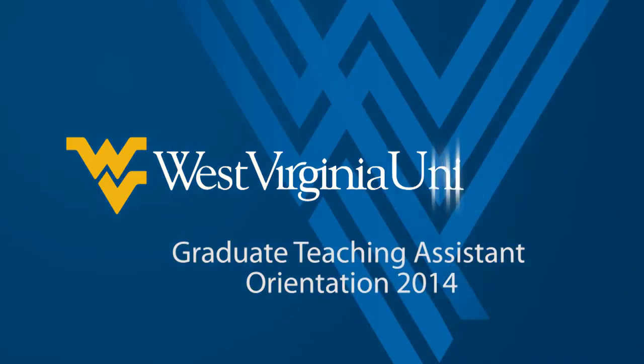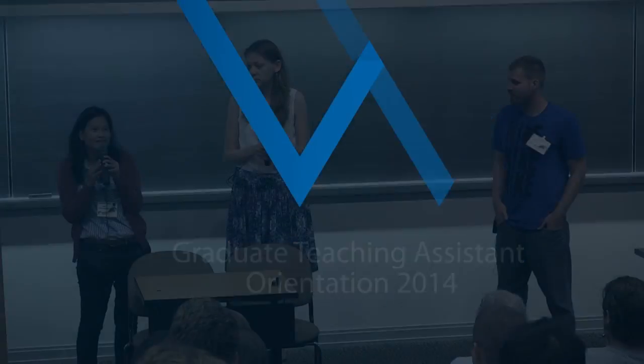Hi, my name is Nipat. I'm from the psychology department, and I'm going to be speaking from the perspective of teaching a large class of 120 people, or about 60 students. My name is Natalia Kuznetsova. I'm a PhD student in education and I'm a TA in the world language, literature and linguistics department.